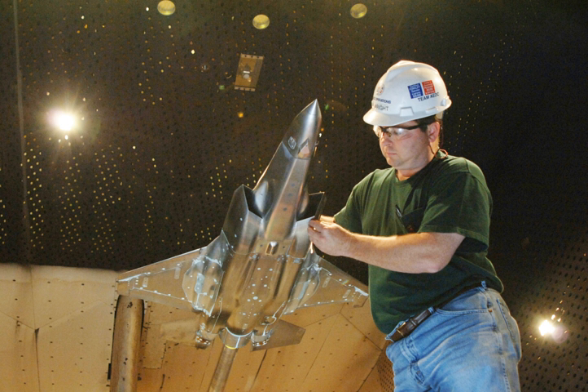At one time or another, the center has operated 58 aerodynamic and propulsion wind tunnels, rocket and turbine engine test cells, space environmental chambers, arc heaters, ballistic ranges and other specialized units. Twenty-seven of the center's test units have capabilities unmatched elsewhere in the United States; 14 are unique in the world. Facilities can simulate flight conditions from sea level to 300 miles altitude and from subsonic velocities to Mach 14.